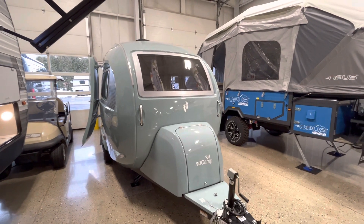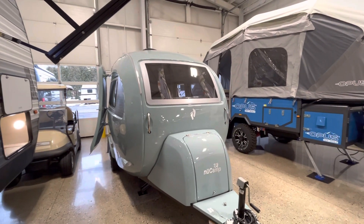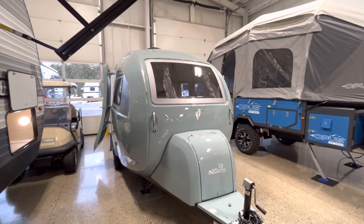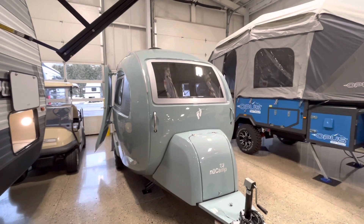Hey guys, it's Eddie here at Vierinx RV Center in Grand Rapids, Michigan. I'm inside our heated showroom and I just wanted to show you a new product that just came out late last year in 2022.